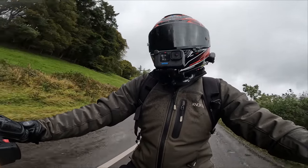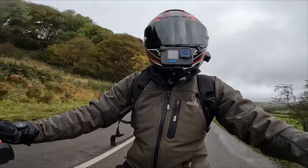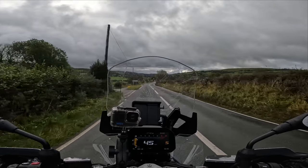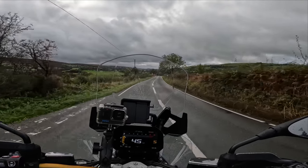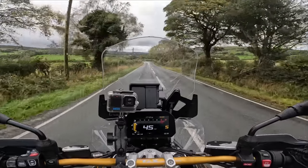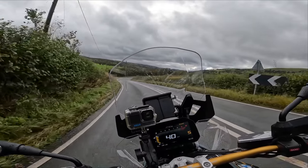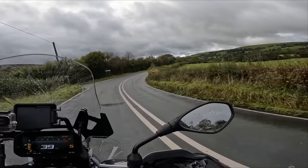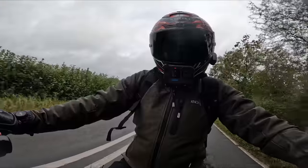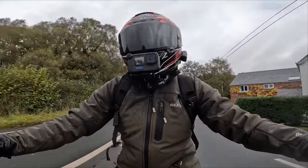If you spec the enduro package when you order, it does relocate those indicators out of the hand guards — good to know. It doesn't feel small at all. People thought the sleeker, more modern look would make it feel smaller, but it hasn't — it still has a presence. The tank does seem a little skinnier looking down at it, and we're down to 19 liters, but they claim the bike is more economical so it shouldn't be too much of an issue.